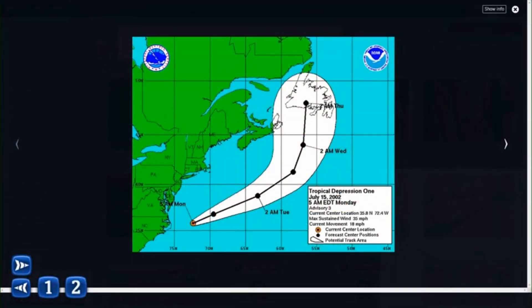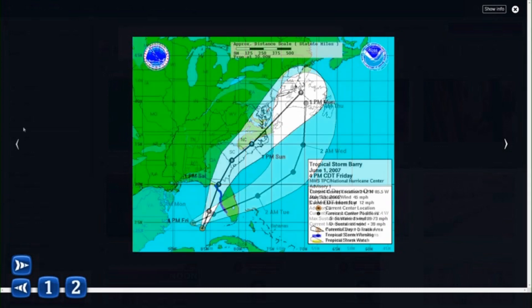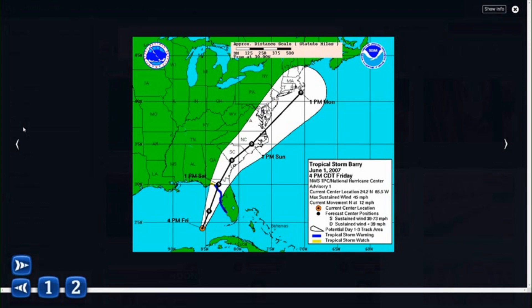The very first forecast cone was issued in 2002 — you may think these have been around forever, but they have not. The forecast cone issued back in July of 2002 was gigantic. Look at how big it is in the Canadian Maritimes — the day four and day five outer bound is about the same size as all of New England. So it was not a very accurate forecast cone when the National Hurricane Center first developed it. The forecast models got more and more powerful, and here is the forecast cone from Tropical Storm Barry in 2007. Notice how much tighter this forecast cone is compared to 2002 — this looked more like the traditional forecast cone we think about today. We've gotten even better since then.